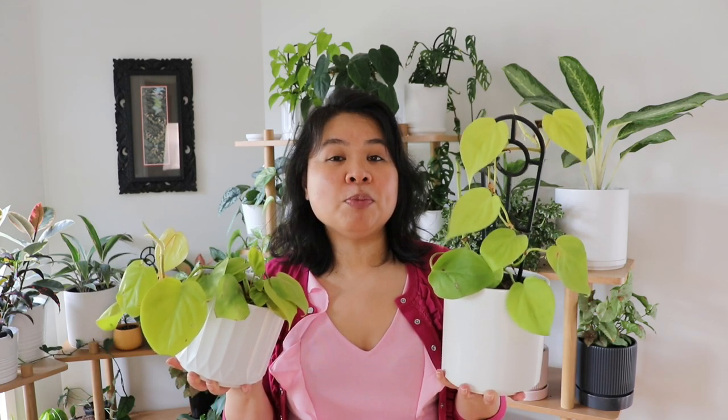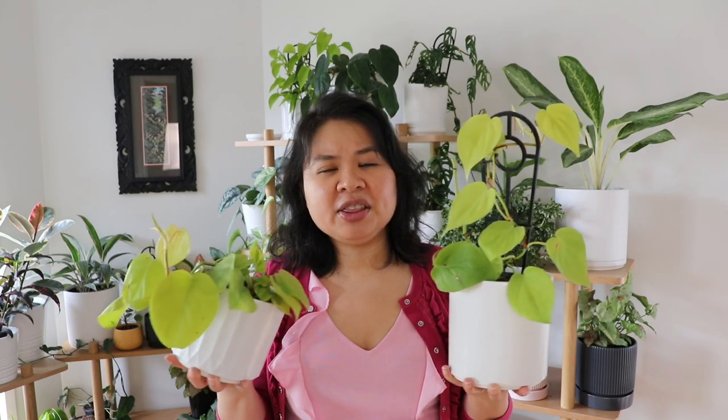These two here are called golden pothos with gorgeous coloration on the leaves. This one is a cutting I received from a friend and it's producing a tiny new leaf — so cute. These two here are called philodendron lemon and lime. They're very similar in looks compared to the neon pothos, except I find the leaves are more heart-shaped and new leaves emerge with a sheath around them.